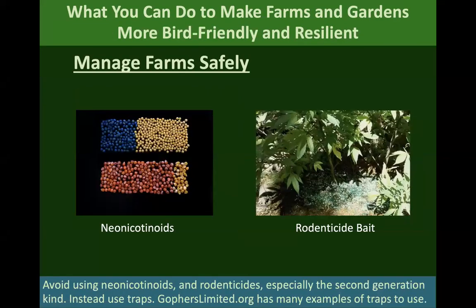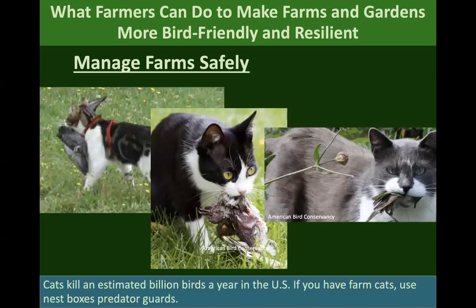We want to manage our farms as safely as we can. Neonicotinoids are really hard on birds, and some studies have shown that birds get disoriented and can't migrate correctly when exposed to neonics. Rodenticide bait can accumulate in raptors' bodies — especially the second-generation kind, which doesn't kill rodents right away, so they keep eating it and build up a huge body burden, which then transfers to raptors that eat them.